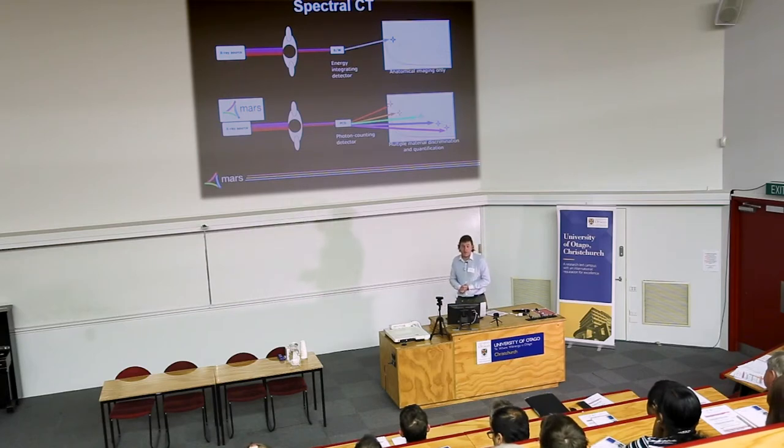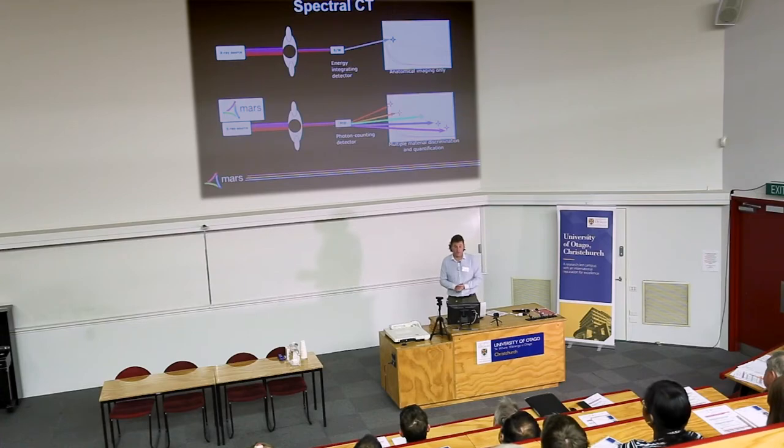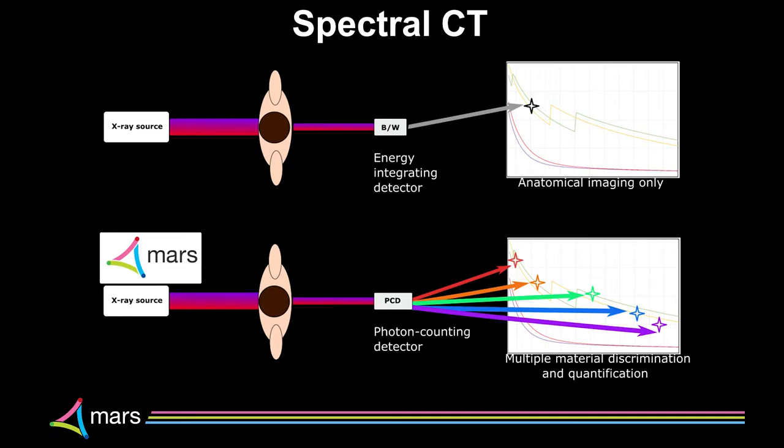What do I mean by spectral CT? When the MARS program started, the term 'spectral CT' was still in debate — people called it spectroscopic CT or multi-energy CT. A traditional CT works with an x-ray source putting out different wavelengths, frequencies, or colors, which are attenuated by the object or patient, and then an energy-integrating detector gives you one point on the linear attenuation curve.